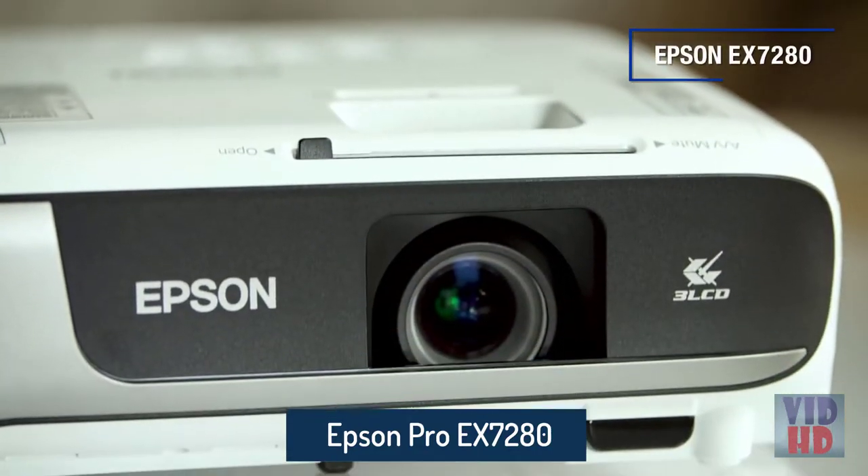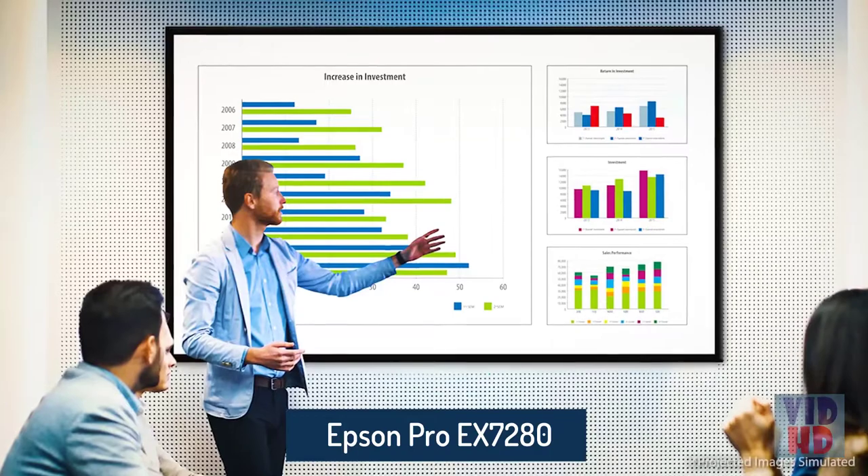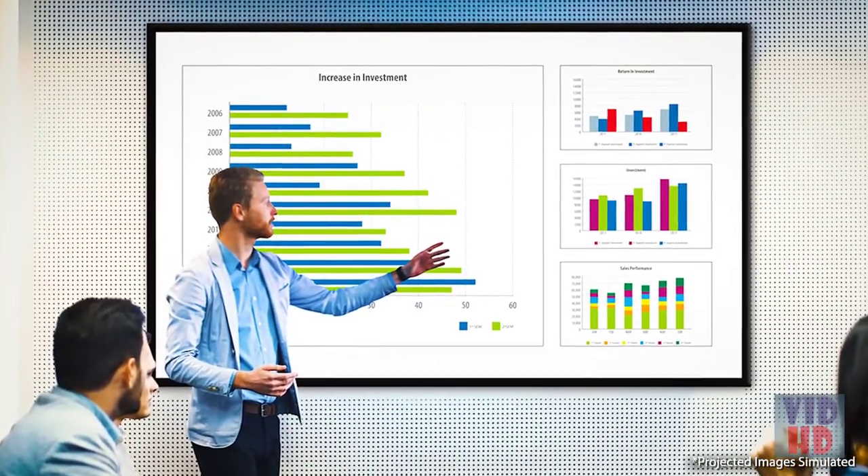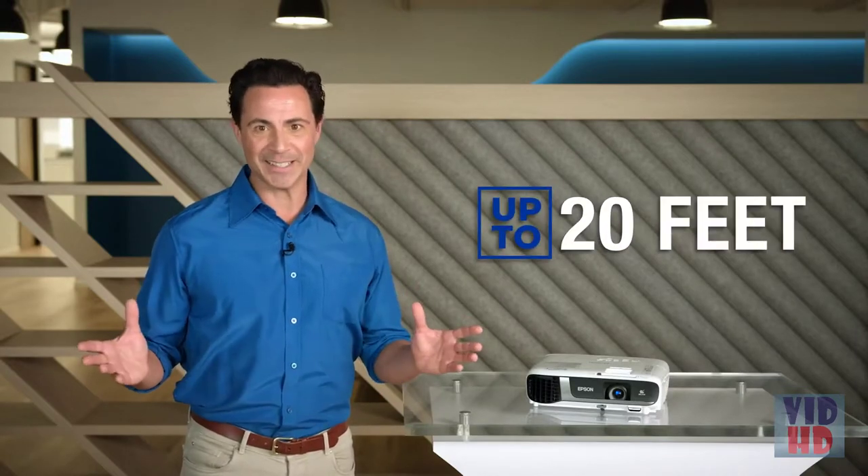The Epson EX-7280 is one of our most feature-rich and brightest projectors ever, making it the ideal tool for creating impactful widescreen presentations. The EX-7280 can produce a big bright image up to 300 inches — that's about 20 feet. No flat panel TV could ever deliver an image that big and immersive, with an amazing color and bright picture perfect for virtually any lighting condition.